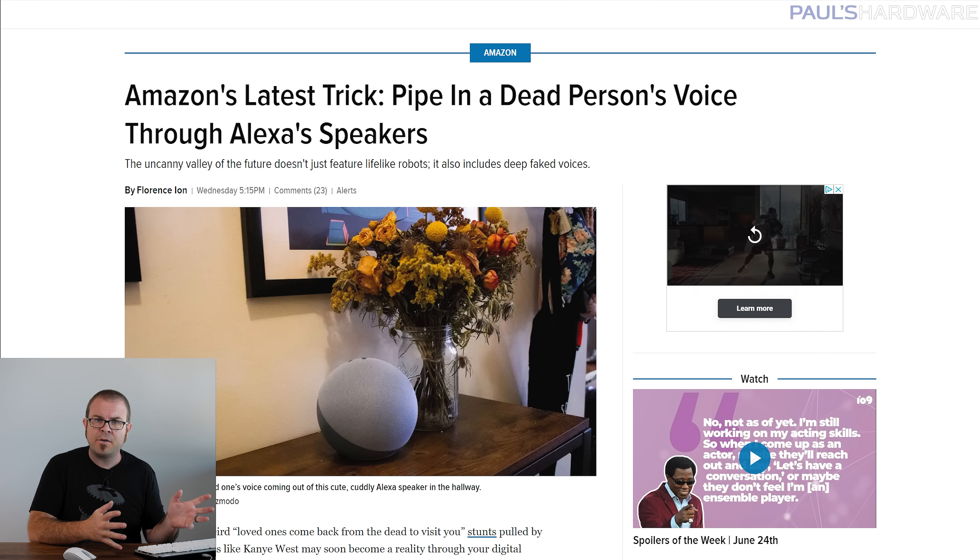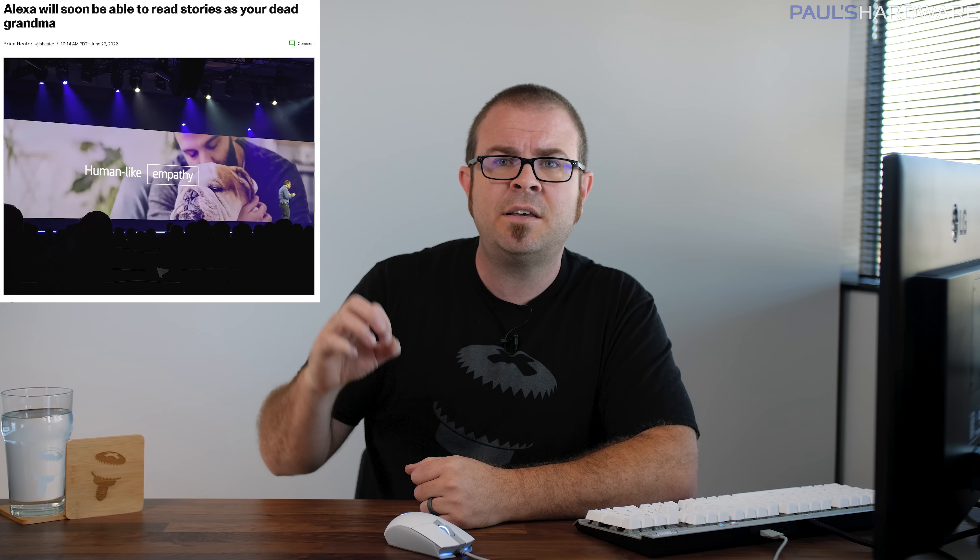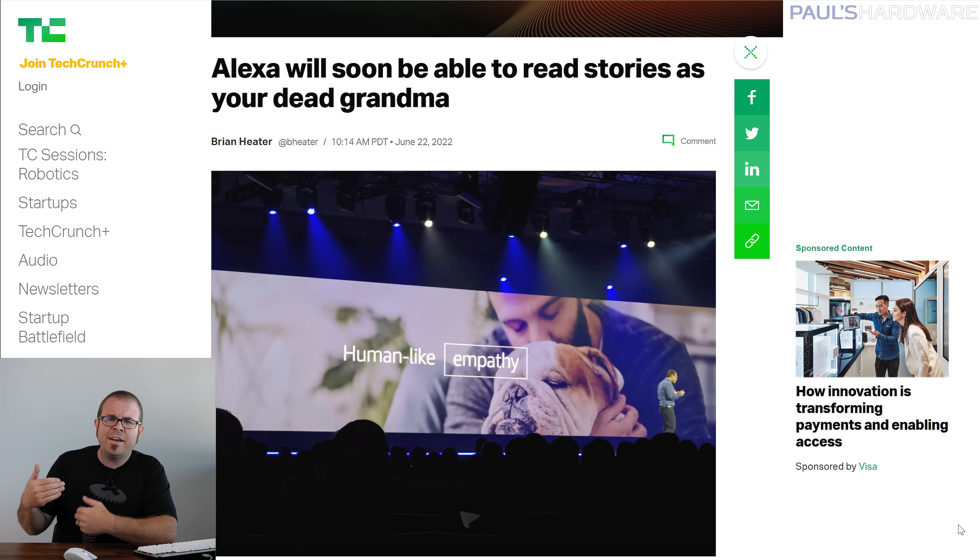Who else would swoop in to destroy that balance but Amazon, this time creeping us all out by piping your dead grandma's voice through your Alexa speaker, as discussed at Amazon's RE:MARS conference. You only need to feed their AI about a minute or so of voice recording data to allow it to recreate Meemaw or Peepaw's voice so it can read the young ones a bedtime story through your Alexa speaker. Really, the story here is that they can now deepfake anyone's voice with very minimal input, and surely that could never be put to nefarious use. But really, Amazon — why do you immediately have to go to the example of resurrecting dead relatives like you've got some sort of god complex? Anyway, Alexa, play Despacito.